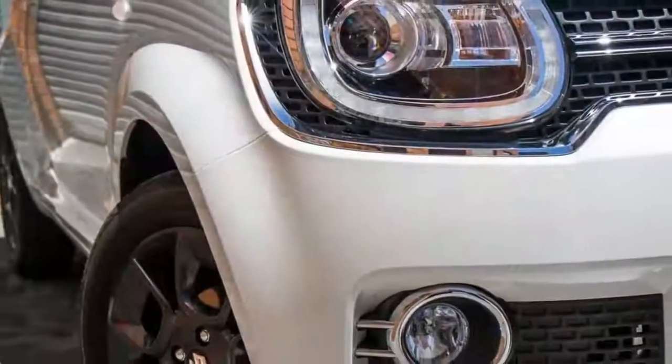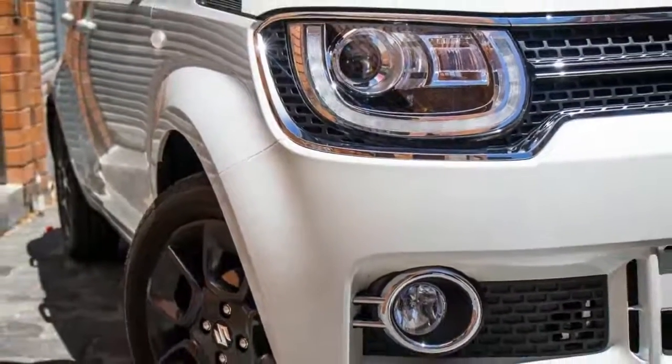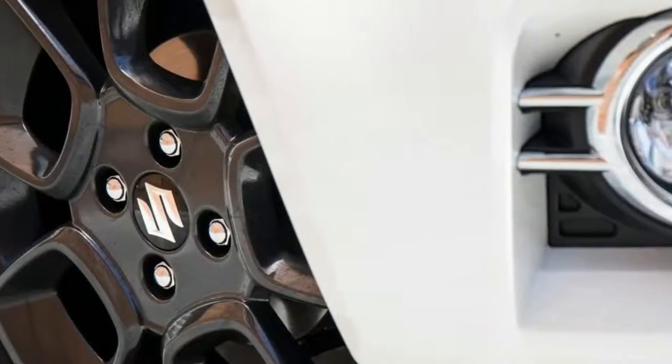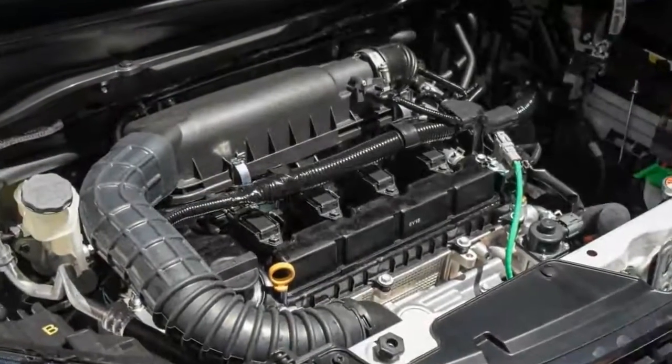The Suzuki Ignis is back from the dead after a decade-long absence, the latest in the brand's growing line of reborn 90s nameplates including the Vitara and Baleno. Moreover, it's affixed to one of the most intrinsically likable cars you can buy.